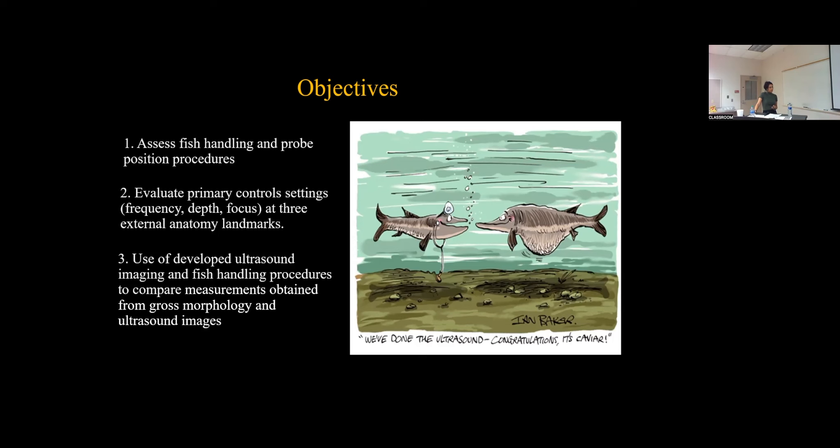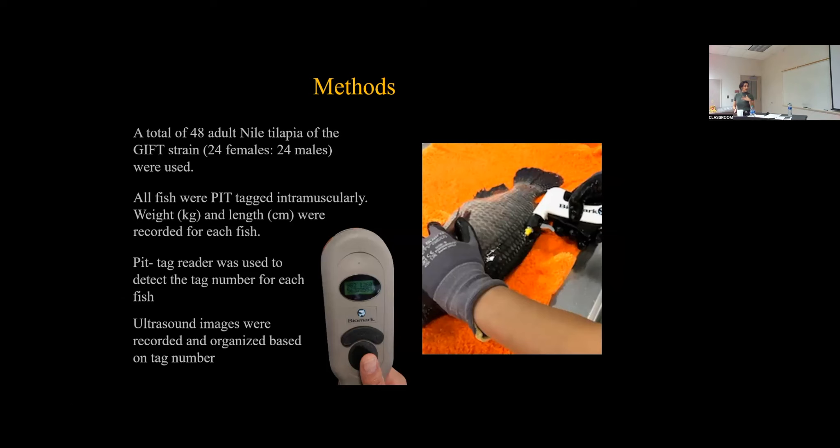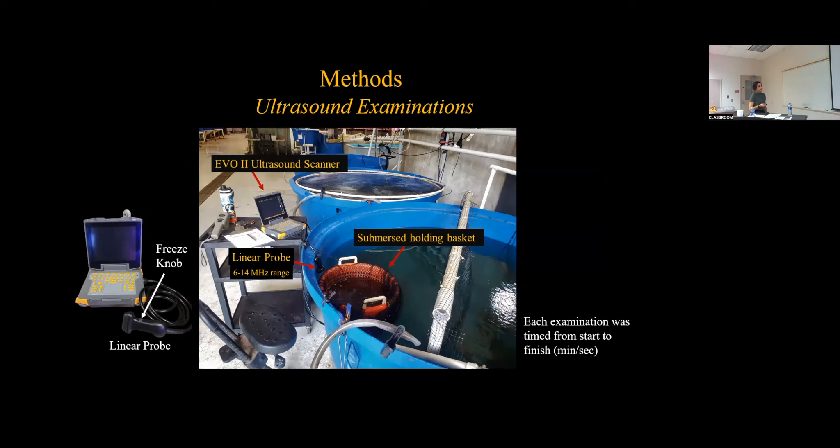A total of 48 adult Nile tilapia were used as a GIFT strain — 24 females and 24 males. All fish were PIT tagged, and the PIT tag number was used as a reference point to organize the ultrasound images. Ultrasound examinations were conducted directly in the holding tank and in a basket. The ultrasound machine used was the IBEX EVO 2 scanner, which has a linear probe with a freeze knob allowing for independent examinations. The linear probe has a range of 6 to 14 megahertz, and each examination was timed from start to finish.